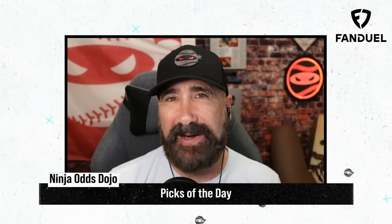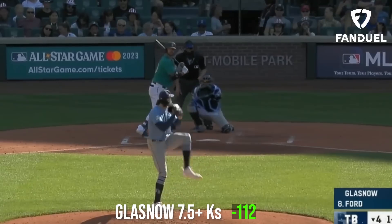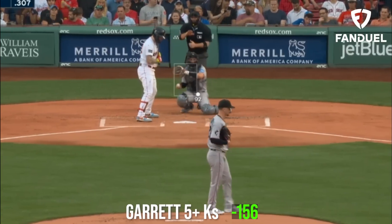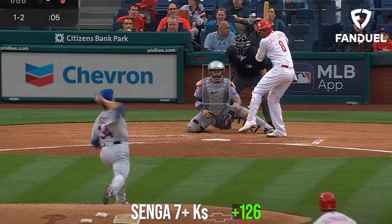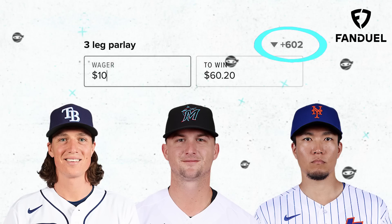What is up everybody? My picks of the day today are a three-leg parlay. I'm going to start with Tyler Glasnow for over 7.5Ks. Then I'm going to take Braxton Garrett for 5Ks or more. Top it off with Kodai Senga for 7Ks or more. What would your picks of the day be?